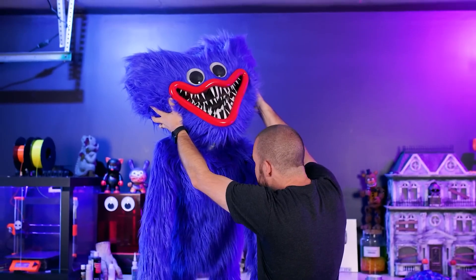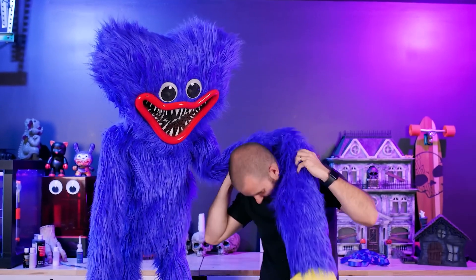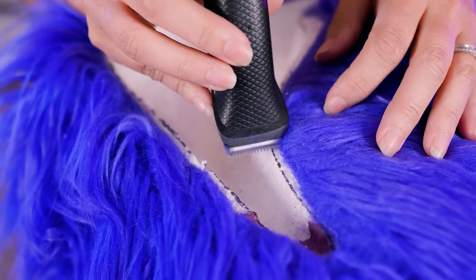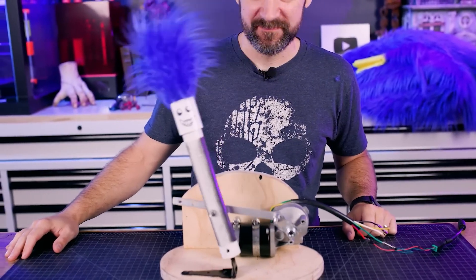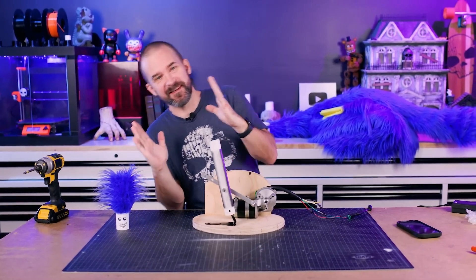On their YouTube channel, Wicked Makers shows how they made this giant Huggy Wuggy animatronic for Halloween. The build is mostly made from PVC pipe covered in fur, with some extra attention paid to the head which is carved from insulation foam and then covered in fur. Two great tips from this project caught my eye — first, take a look at how they're able to create all this motion from a single DC windshield wiper motor.